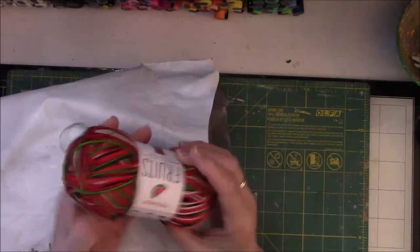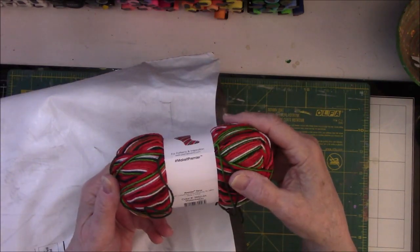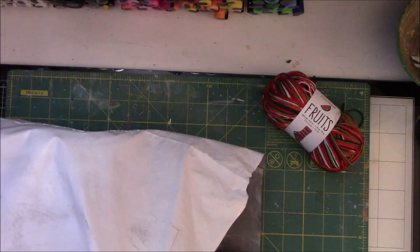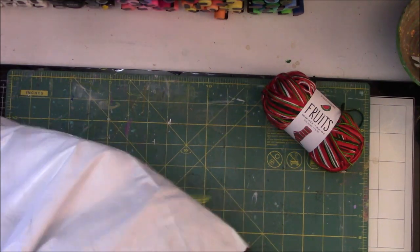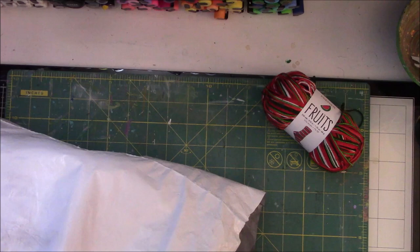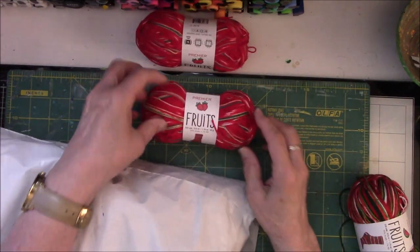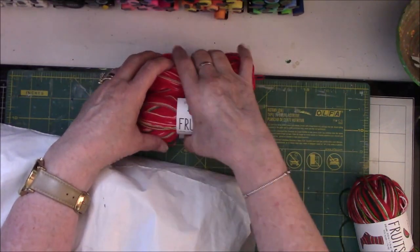Oh my, look at this! This is the fruit yarn. This one is watermelon. There's a bunch of paperwork in here — very sweet of them. Alright, where's the other watermelon? I want to do the pears. This is strawberry. So here are two strawberries. Each one of these is a 50-gram ball, which will do one sock for the average woman's shoe size. So this will make one pair of socks. That's the strawberry.